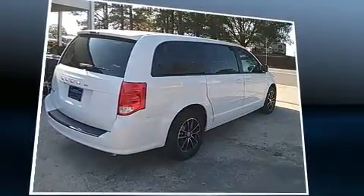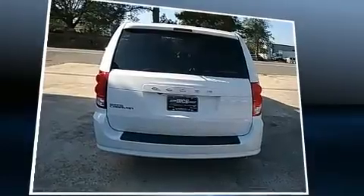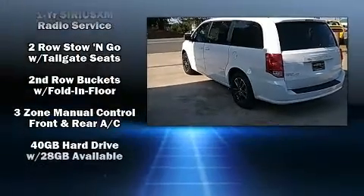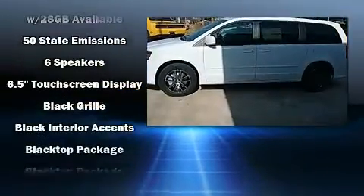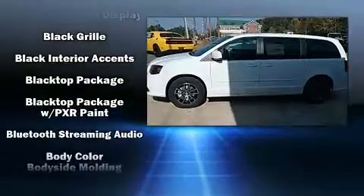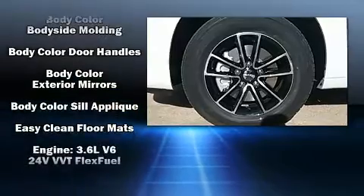All of the premium features expected of a Dodge are offered, including delay-off headlights, adjustable headrests in all seating positions, a trip computer, and air conditioning. Storage solutions are integrated throughout the interior, demonstrating thoughtful attention to detail.